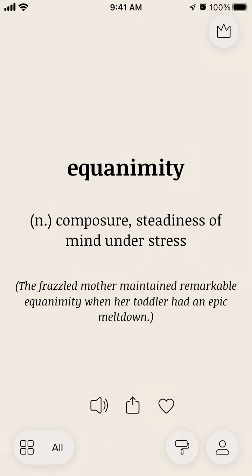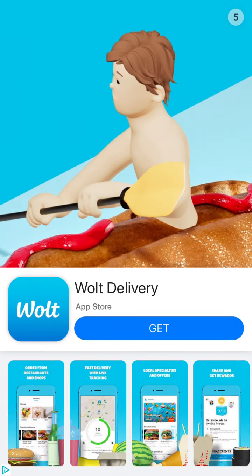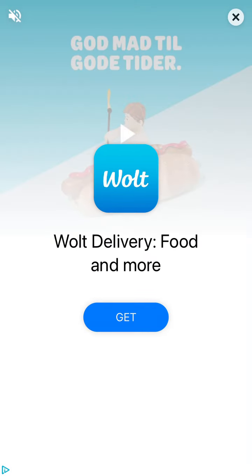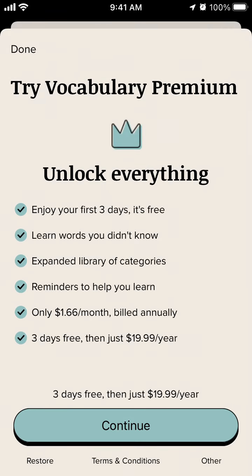It's a super interesting app and it has all these home screen widgets. I also think it has a lock screen widget where you can discover new words. In the free version it has all these ads though.